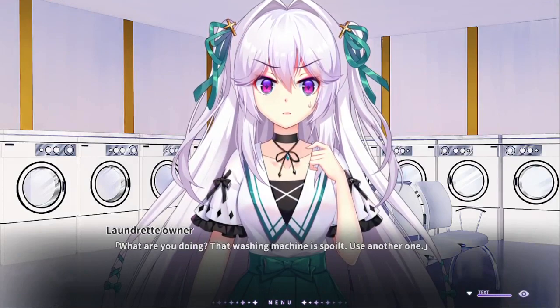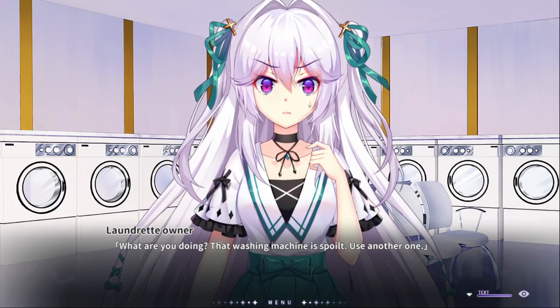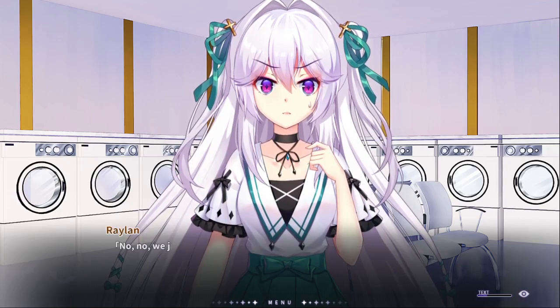Oh, what are you doing? That washing machine is spoiled... Here's another one. Here's your chance — you can kind of ask how to use this.